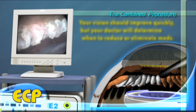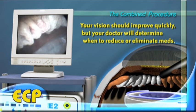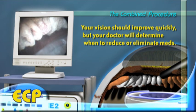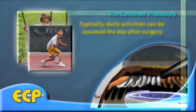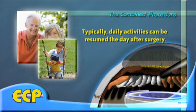After your combined cataract ECP surgery, your vision should improve immediately. However, it may take a few days or a few months for your pressure to drop enough to eliminate or reduce your glaucoma medications. In general, patients can resume normal daily activities the day after surgery.